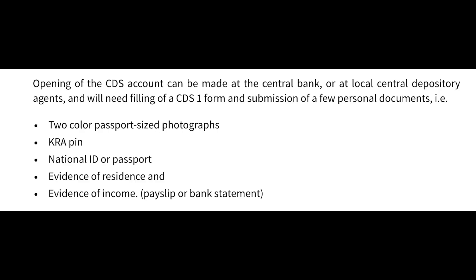The next step is opening a CDS account — a Central Depository System account. This is where your stocks will be kept; it's like a bank for your stocks. Whether you are investing or trading stocks in Kenya, you must have a CDS account. Sometimes the broker can help you open one, or you can open it yourself. All you need is two colour passport-size photographs, a KRA PIN, a national ID or passport, evidence of residence, and evidence of your income. You can go online to the Central Depository System and open a CDS account anytime.